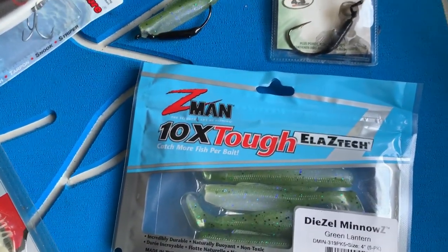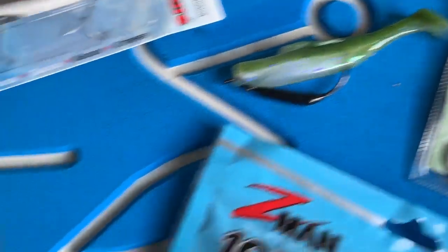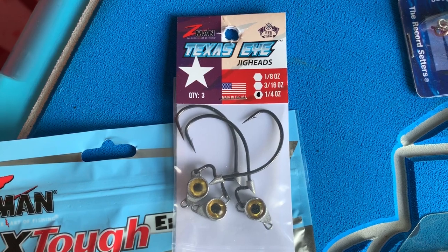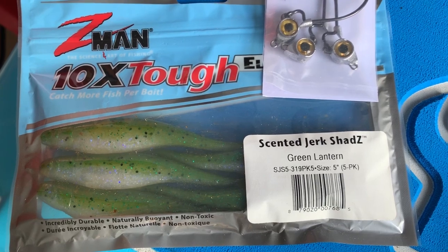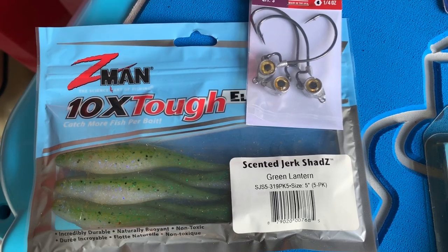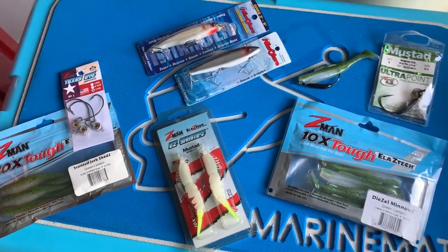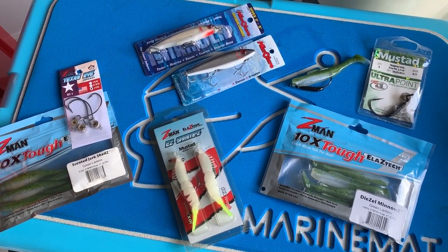Lastly, if you're looking for something that'll sink a little bit faster than your diesel minnow with a keel weighted hook, go head weighted. Z-Man makes the new Texas Eye Jigs, and this is a great way to Texas rig a bait. You can use it on a jerk shad — a little bigger offering. It's going to get down quick, get where you need it around docks, bridge fenders, rock jetties, and you're going to stay trouble free. These are all really good baits when you're looking to target fish around slightly deeper structure during the king tides.